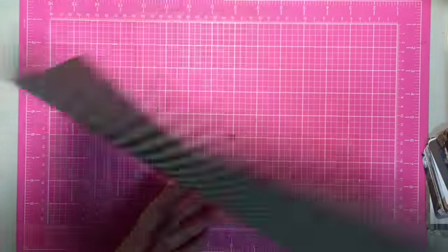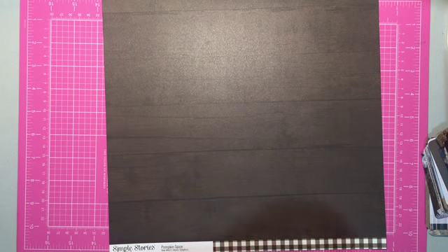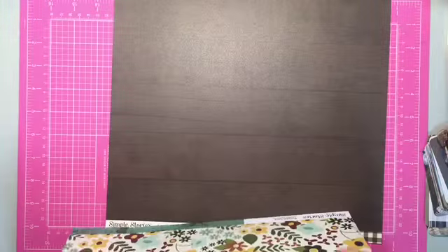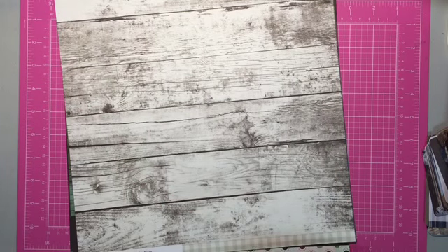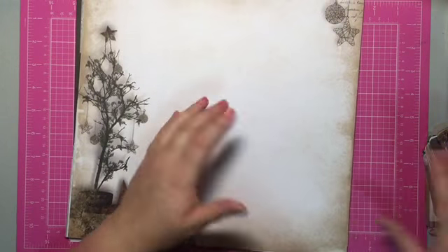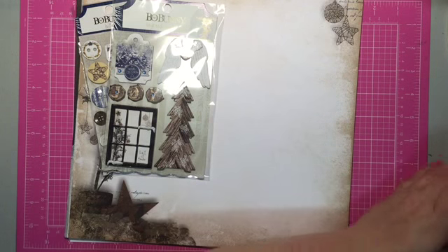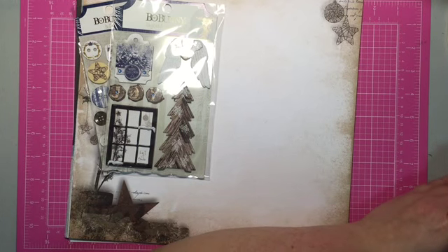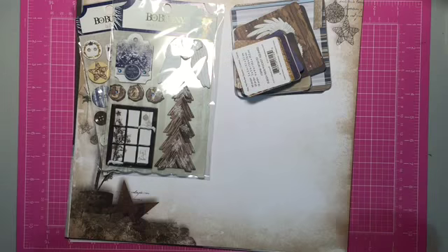That is my birthday haul! I grabbed stuff I knew I'd use. Being on a spending freeze has really opened my eyes — you see that you have a lot of stuff, but it is fun to go shopping every now and then. If you guys have any questions, as always leave them down below. I'll see you guys in the next video. Bye!